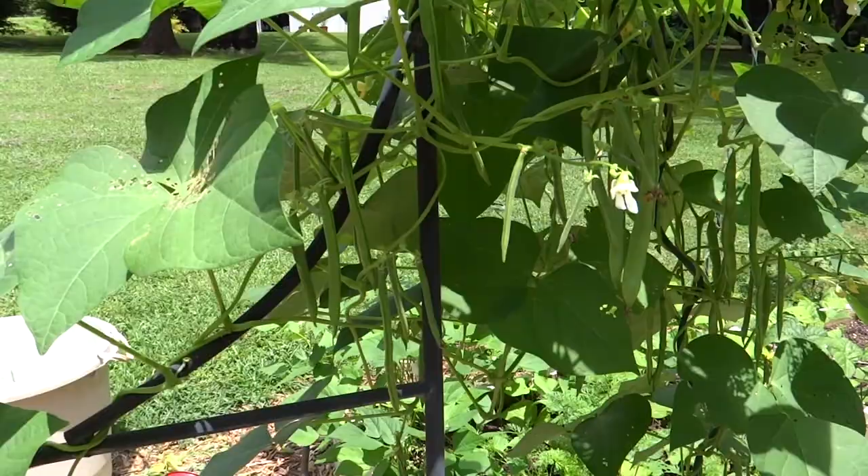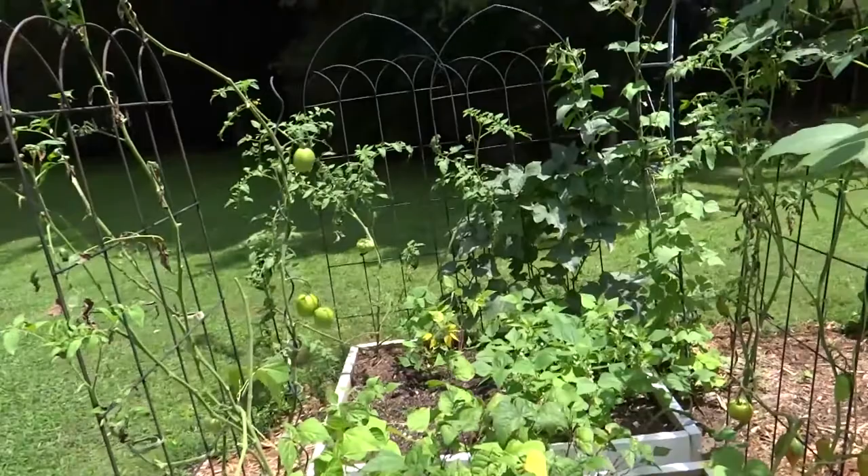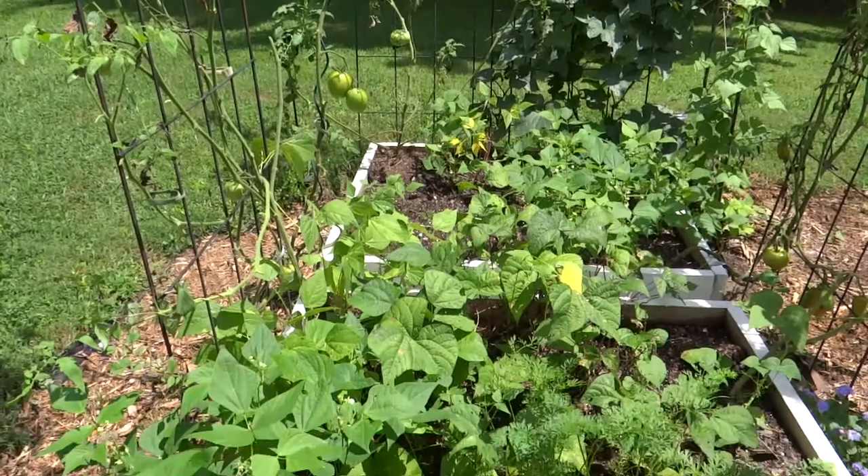Been having a lot of Japanese beetles discover the garden this year, I guess because I'm growing so many green beans. Japanese beetles are everywhere. But the green bean vines are still producing and that's what I care about.